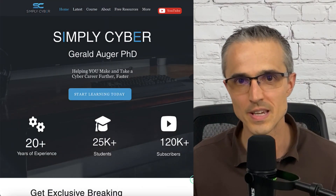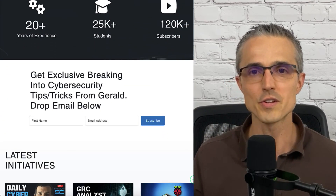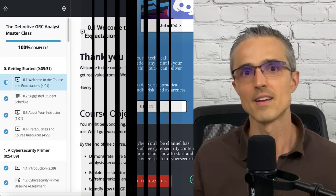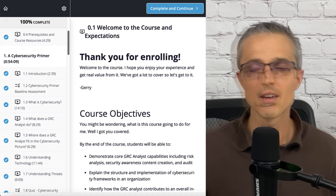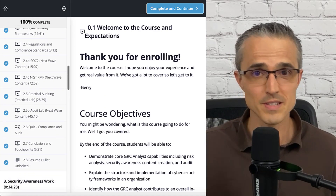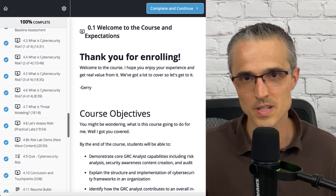Thankfully, Gerald Ogier, PhD, whose YouTube channel has 4 million views, has stepped in to fill the training void with his GRC Analyst Masterclass. I took this class a year and eight months ago. I reviewed it again recently and found additional content that wasn't there the first time, and everything that was there was just as relevant today as it was when I first took it.